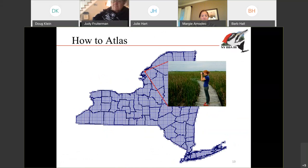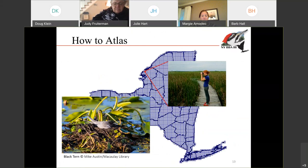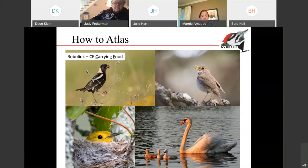So we've talked about breaking the state down into blocks and sending people out to make observations. What type of observations do we make? We're really interested in breeding birds — any type of behavior that documents breeding is what we're looking for. Let's say you're up in the Great Lakes and marshes area and you might see some black terns nesting. When you go out to survey a block, you would write that down, report it, and say yes, I have one black tern nesting.